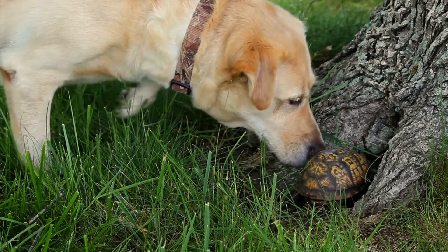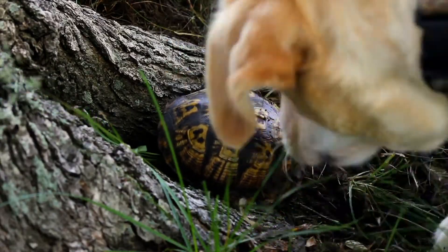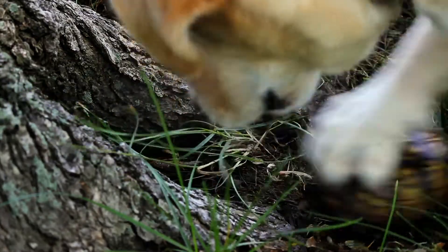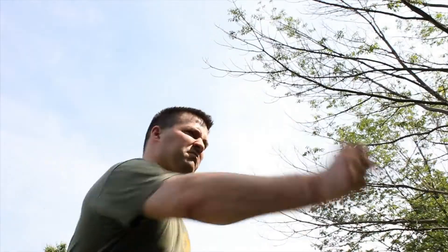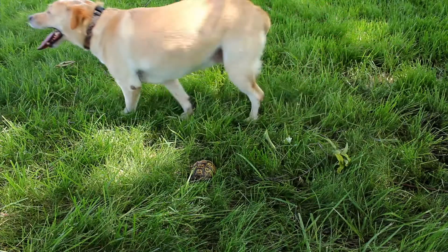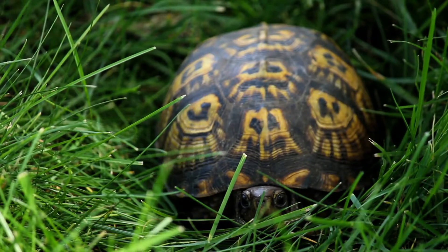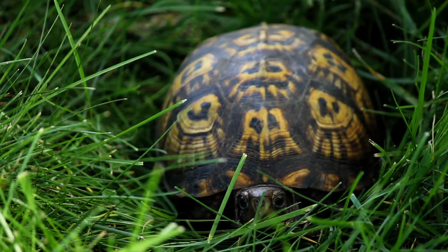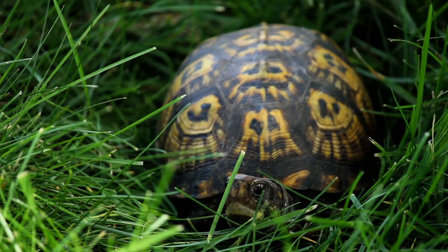But the turtle has her defense ready. The shell is protecting her from the dog's claws. Luckily, this dog's owner was nearby. Although most dogs can eventually break through a turtle's shell, this turtle was lucky. Turtles cannot see when inside their shell, so they can only anticipate safety or danger.